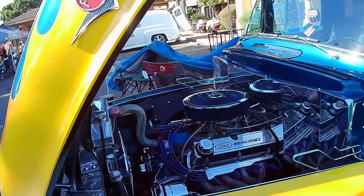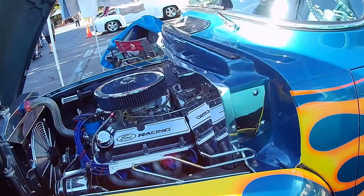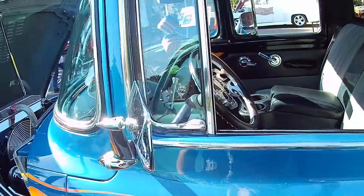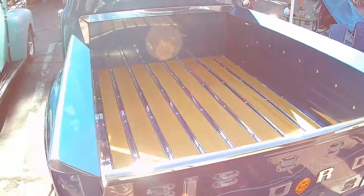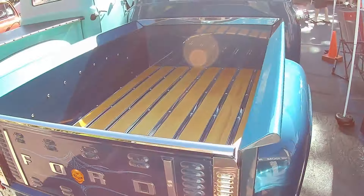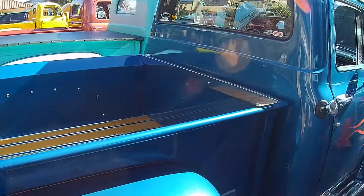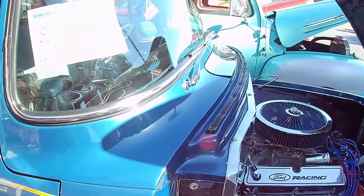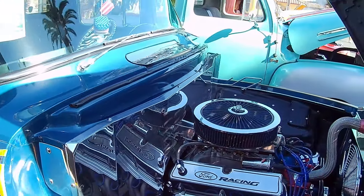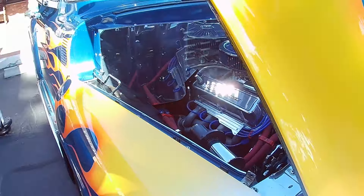Ford Racing action. Serious engine in this one. Somebody means business. Love the blue — not messing around at all. Let's get a close up over here. 1956 Ford 289. Sweet looking truck.